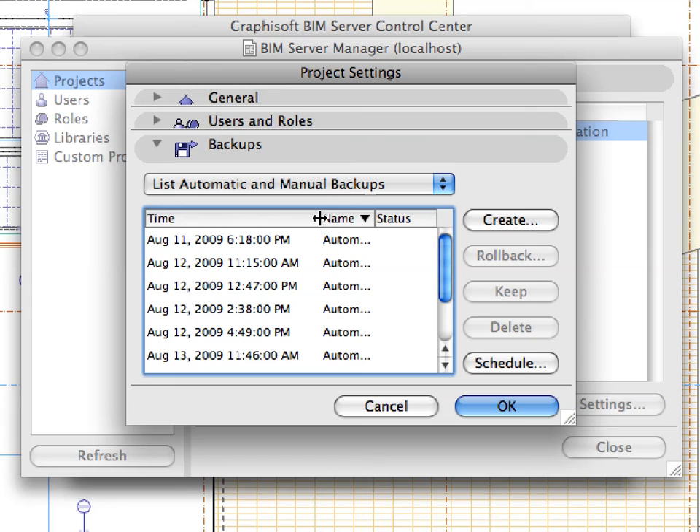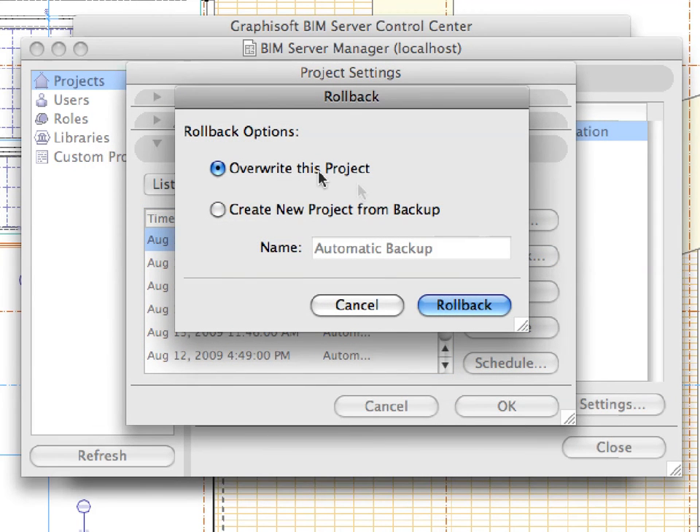Powerful backup and archiving functions, usually only available on servers, ensure a safe work environment. The active server technology provides server-level security for all the project data, and a uniquely high level of data integrity for the central project at all times.